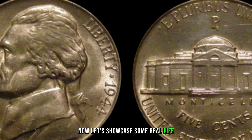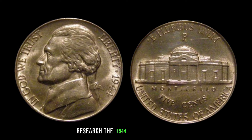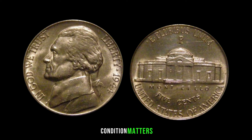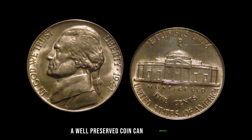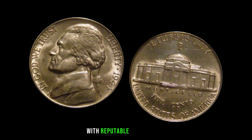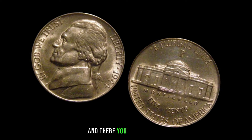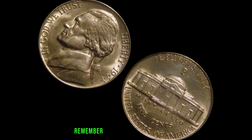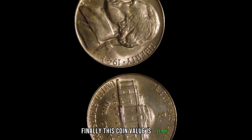There are real-life success stories of collectors who stumbled upon a 1944 Jefferson nickel worth big money — treasures can be hiding in plain sight. Thoroughly research mint marks, alloy variations, and known errors. A well-preserved coin can significantly increase its worth. Consider consulting with reputable coin dealers or numismatic experts for a more accurate assessment. Finally, this coin value is $5,900.